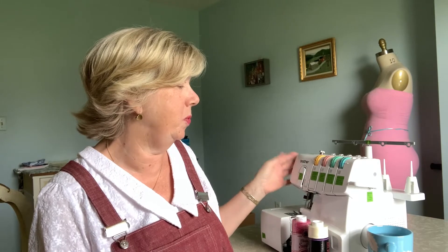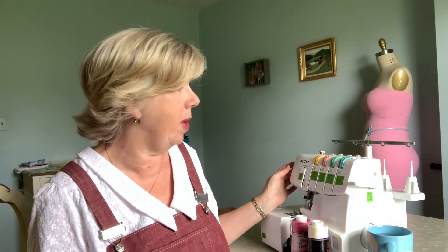Today I have something that's intimidating me a little bit. You can see it right here. This is a new overlocker slash serger — new to me; it is not brand new.